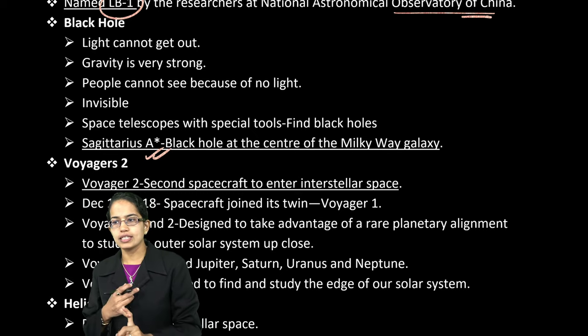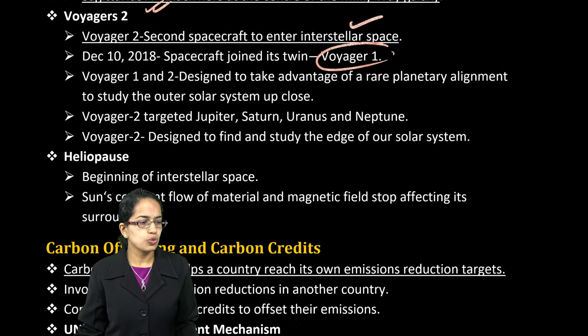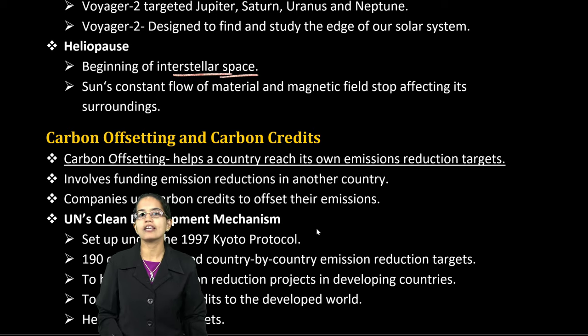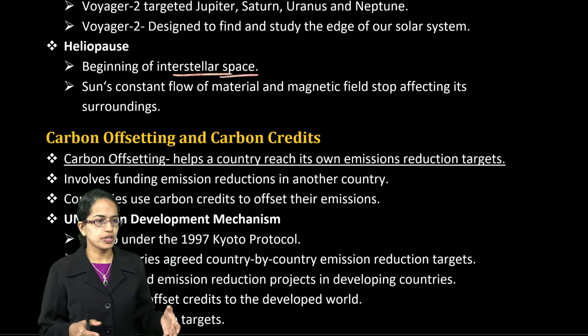Voyager 2 is the second spacecraft to enter interstellar space, later joined by Voyager 1. Those two are again very important. Heliopause is where the beginning of interstellar space is defined, with a constant flow of material and magnetic field.